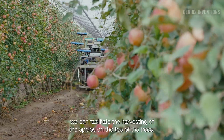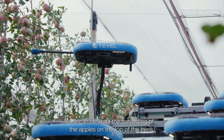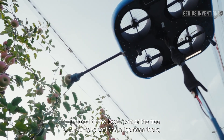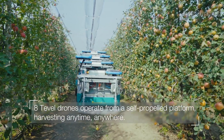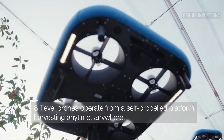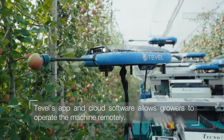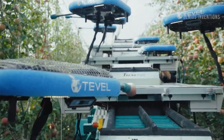Fruit-picking flying autonomous robots by TEEVL are machines that use artificial intelligence, computer vision, and machine learning algorithms to identify and pick ripe fruits. They can work 24-7 and pick fruits with high accuracy and delicacy. They can also serve as data agents, collecting and reporting information on each fruit they pick.